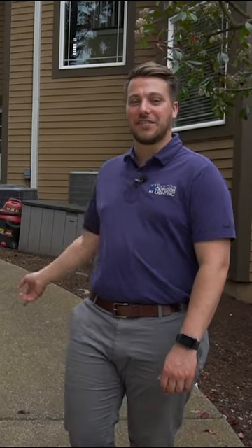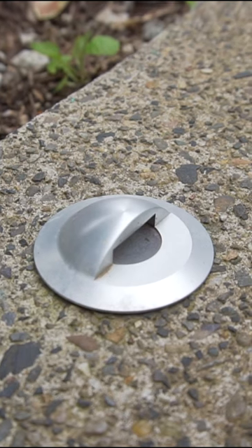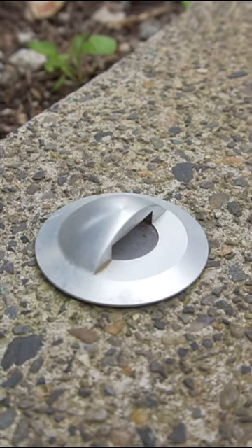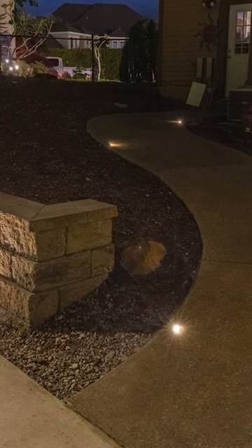This pathway leading from the back of the house to the basketball court is highlighted using the Garden Light LED Predator Series Hawkeye Light, which is a mini well light with a shroud to act as a marker for the pathway as you walk down or up.